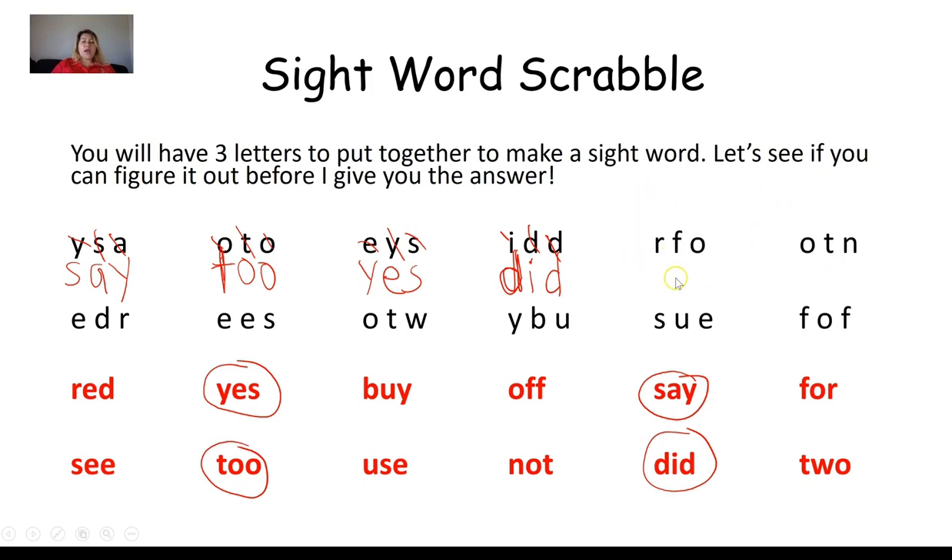Next group: R, F, O. Looking through the words, I find one that has an R, an F, and an O — circling it. Arranging the letters: F, O, R. That word is four.